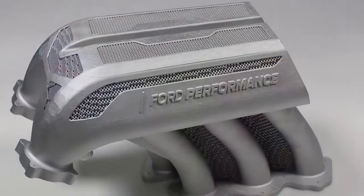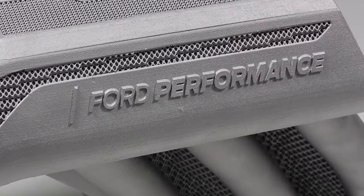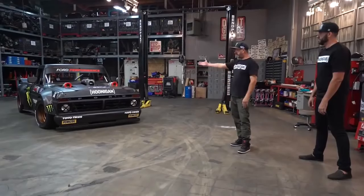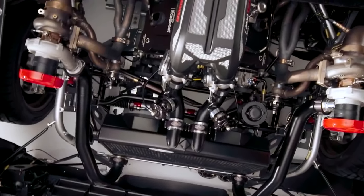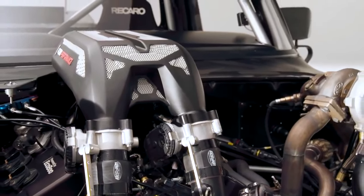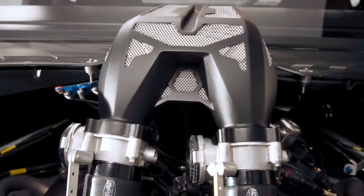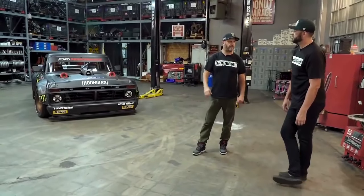It's the largest 3D printed metal car part ever made and implemented into a running vehicle. Ken Block commented: "My favorite part is the intake manifold that Ford Performance developed for us because it's 3D printed. It is designed in such a way that you could not make that from a cast or from a mill. I just think Ford Performance did an exceptional job."